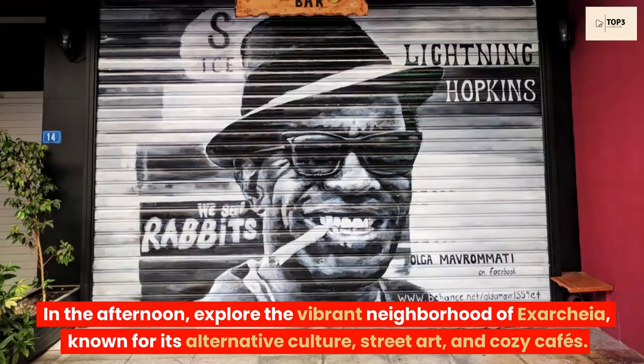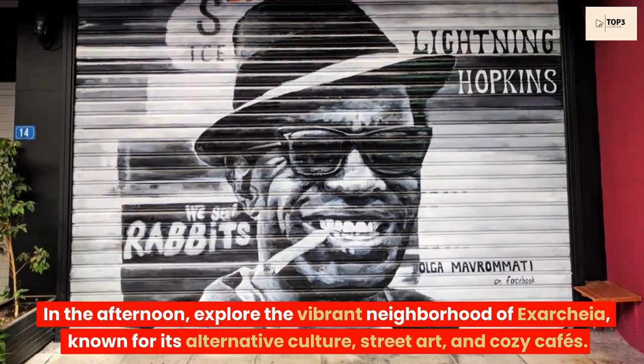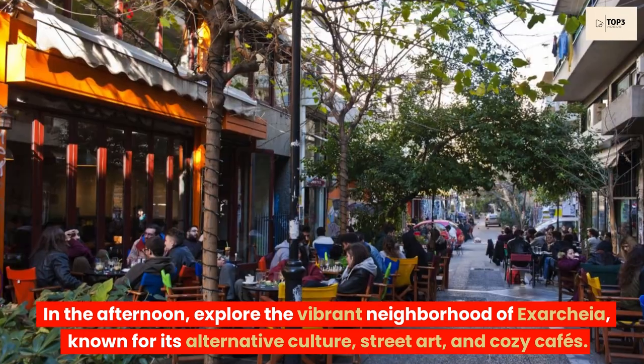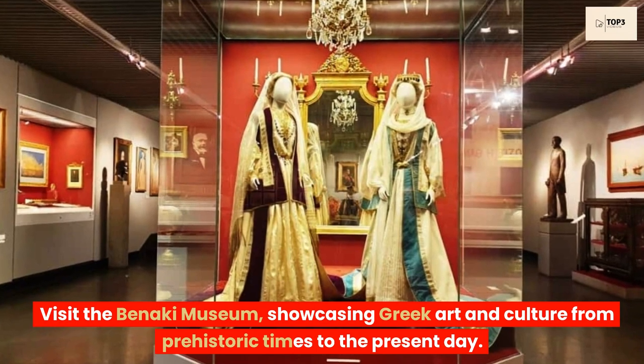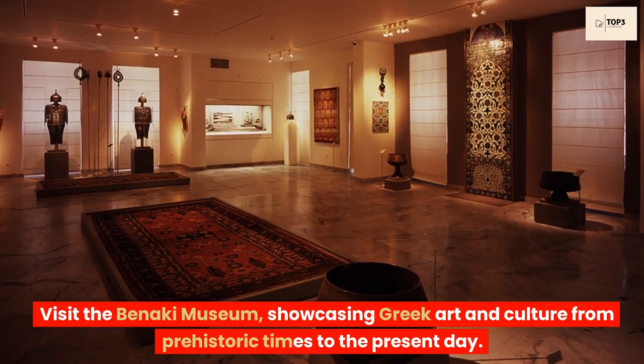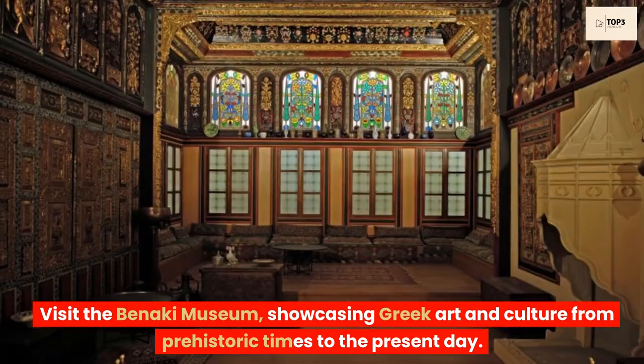In the afternoon, explore the vibrant neighborhood of Exarcheia, known for its alternative culture, street art, and cozy cafes. Visit the Benaki Museum, showcasing Greek art and culture from prehistoric times to the present day.